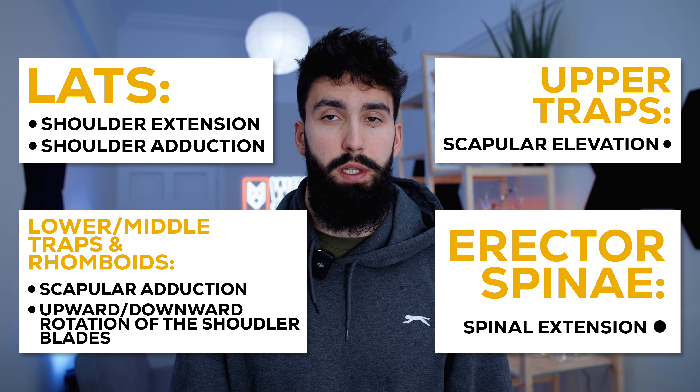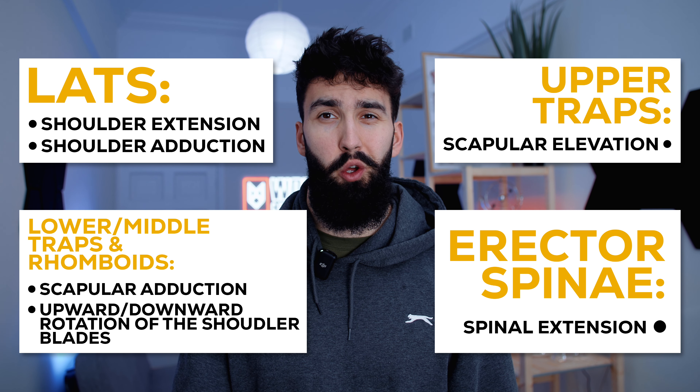Compared to other muscle groups like the triceps and shoulders, you might have noticed that there's a variety of functions here. So we'll definitely want a variety of exercises to target all these muscle groups effectively, at least one per category.